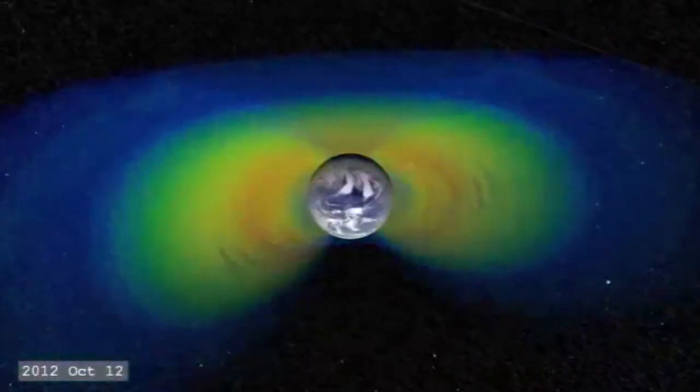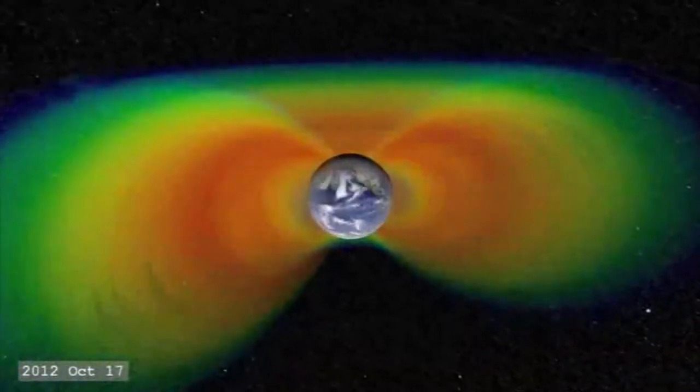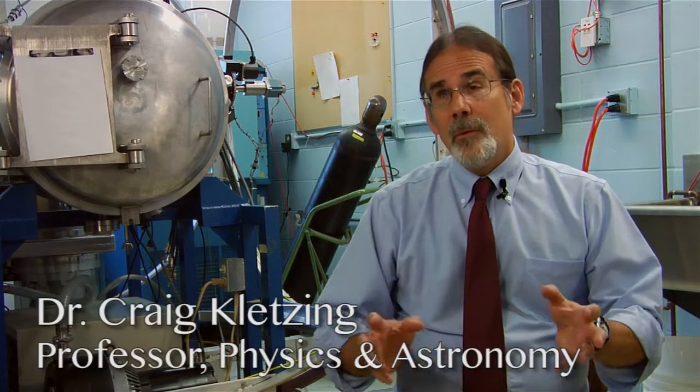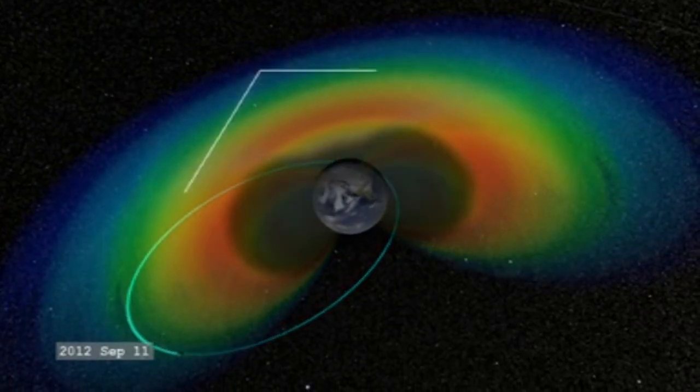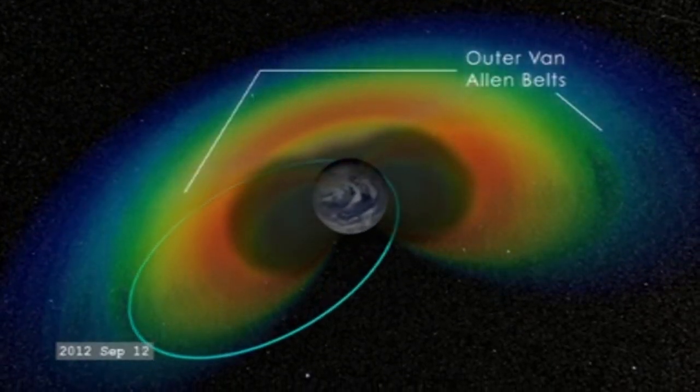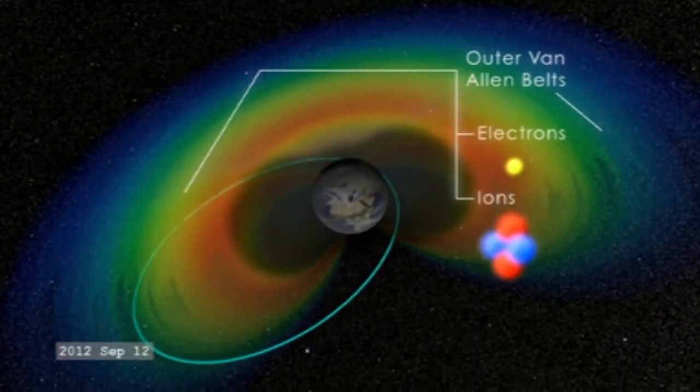The belts are important to scientists, but they're important to everyone else because they can disrupt communications. The Van Allen belts are radiation around the Earth — charged particles that are very energetic, and they form donut shapes. There are two main donuts: the inner belt, whose most energetic component are energetic protons, and the outer belt, which contains energetic electrons. Both of those can affect these kinds of systems.